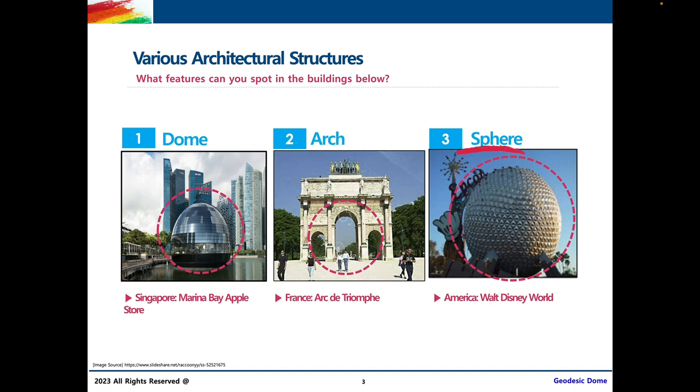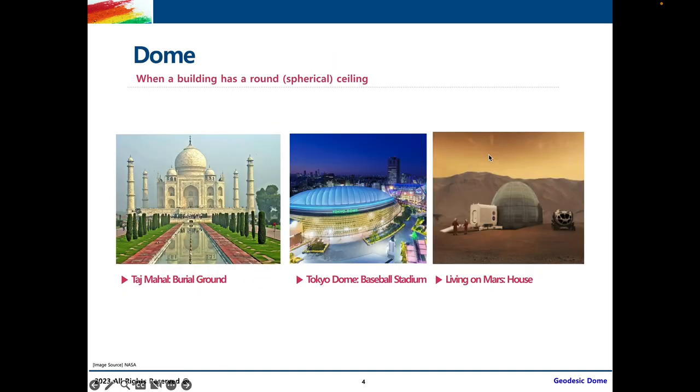As for a sphere, a sphere in simpler words is a ball — a perfect round curve. Now let's talk more about what domes are. Dome was in the words 'geodesic dome,' which is what we're talking about today, so geodesic domes definitely have something to do with domes. Domes are when buildings have a round or spherical ceiling, and I've put a few more examples of domes in real life here for you to look at.